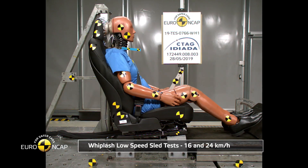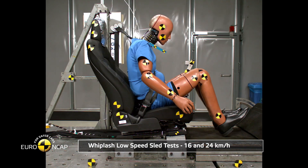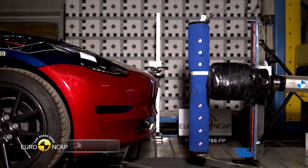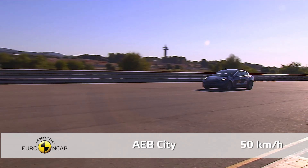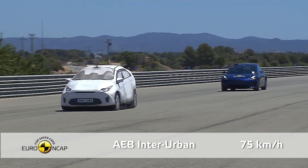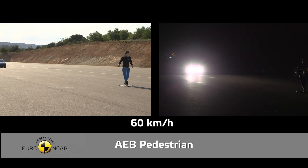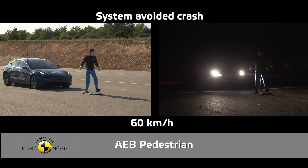Both front and rear seats were found to provide good protection against whiplash and related injuries in a rear-end collision. Pedestrian impact tests showed good protection for the legs and pelvis of an impacted pedestrian. Euro NCAP also tests active accident avoidance systems like automated emergency braking. The Model 3 automatically avoided collision in both the static and moving vehicle tests, and also avoided pedestrians in several scenarios, as well as cyclists, day and night.